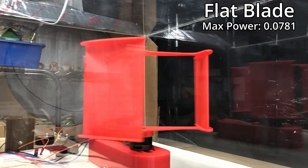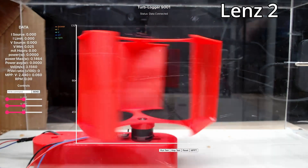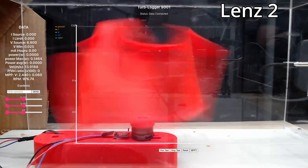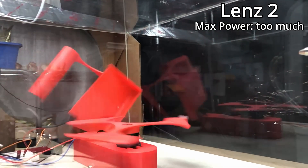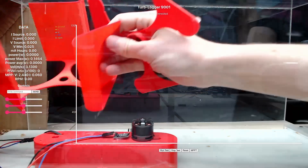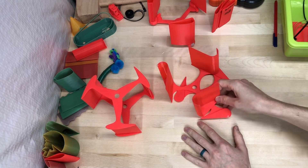Did that look like it was running backwards? I feel like that was going backwards. I was really worried that one was gonna blow up — I'm glad it didn't. I'm starting to think this is on purpose — just kidding. I think next time I'll adjust some print settings and we can try this one again.